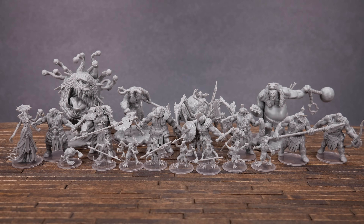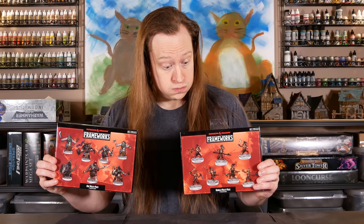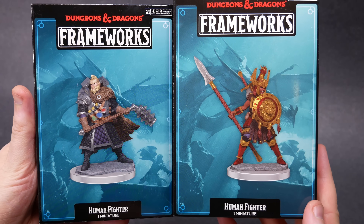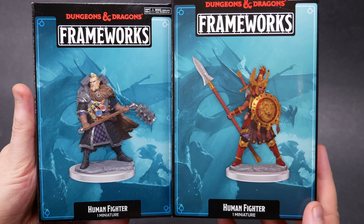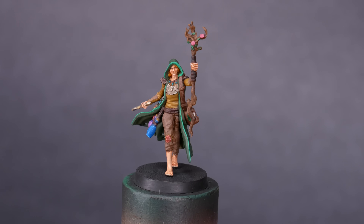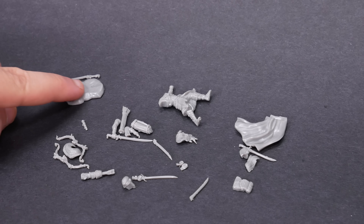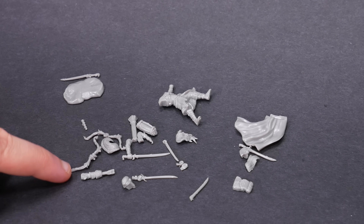Full disclosure: WizKids sent me all of these models for free ahead of release as review stock. That being said, I'm under no obligations. I think some of these minis are expensive but basically worth it. Some of them are expensive and not quite worth it. And some of these were priced by an absolute madman. I think the best value are the player characters — in the US, these are $15. That's more than the cost of lunch, but less than two lunches. They're nice models, they have fun options, and you'll probably get a lot of use out of them. They're expensive, but I'm guessing that they'll sell decently well.